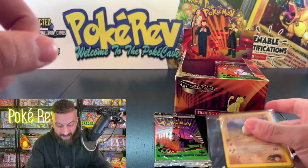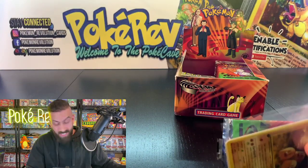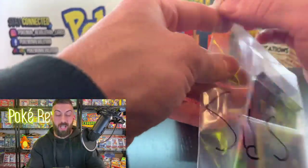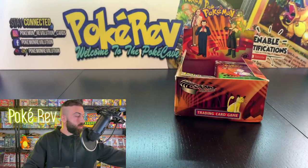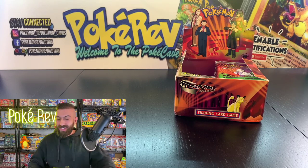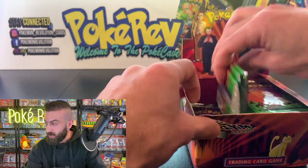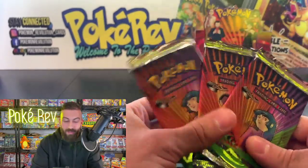Stay to the end and I'll show you what the next booster box opening is going to be — you guys are going to be pretty excited. Now, somebody coming up next that you're probably pretty familiar with, somebody who always has good luck every single time — the one and only Alien, coming in with three booster packs!